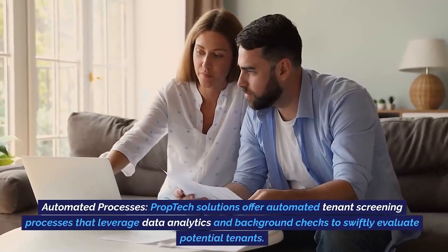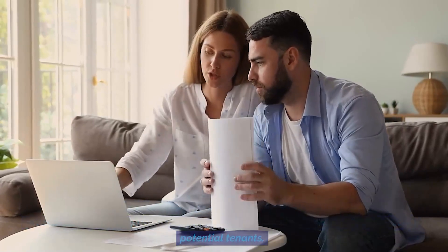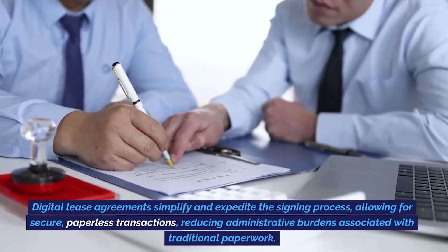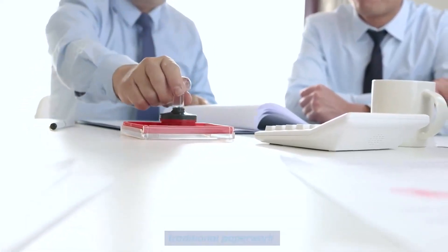Automated processes. Prop tech solutions offer automated tenant screening processes that leverage data analytics and background checks to swiftly evaluate potential tenants. Digital lease agreements simplify and expedite the signing process, allowing for secure, paperless transactions, reducing administrative burdens associated with traditional paperwork.